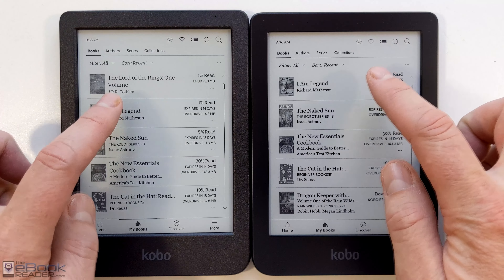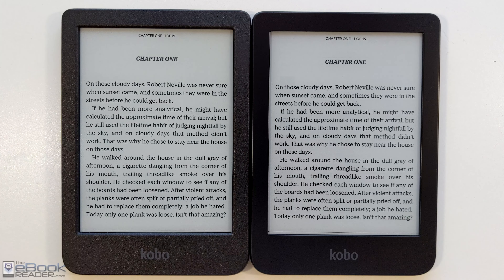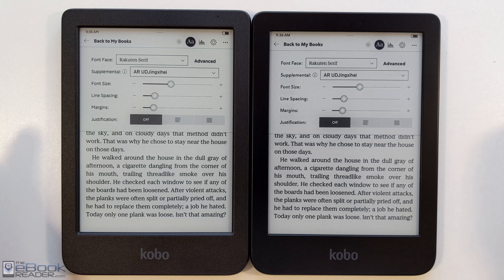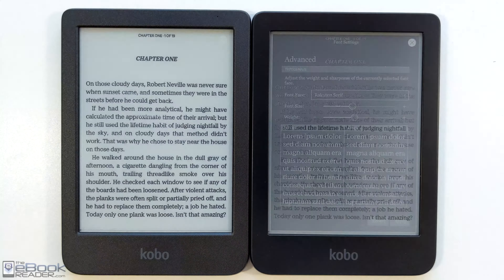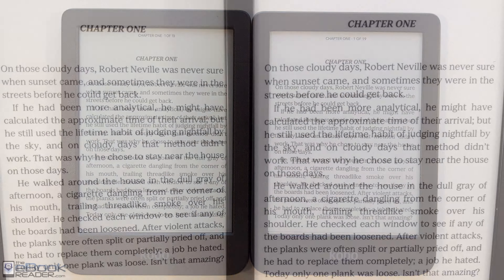So let's go ahead and talk about this. First off, I will say the camera does seem to exaggerate it a little bit. The difference is more subtle in person, but I still feel like the blacks are darker on the Carta 1200 screen on the right, and the background is just a little bit lighter. It kind of has a little bit more of a yellowish tone to it on the Carta 1300. Just to show that everything's on the level here, we've got the exact same font type, the exact same settings, everything. The front lights will be off throughout this whole video, so the front lights aren't impacting the screen at all.